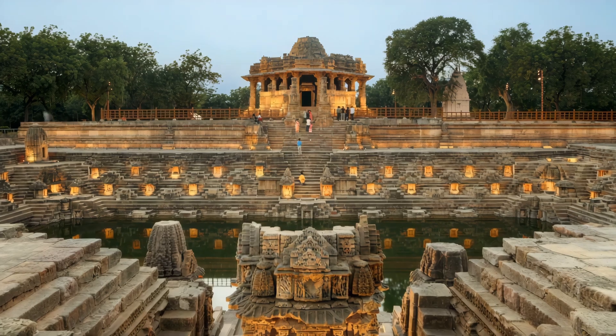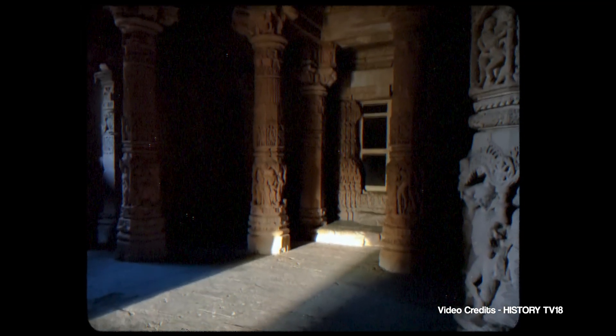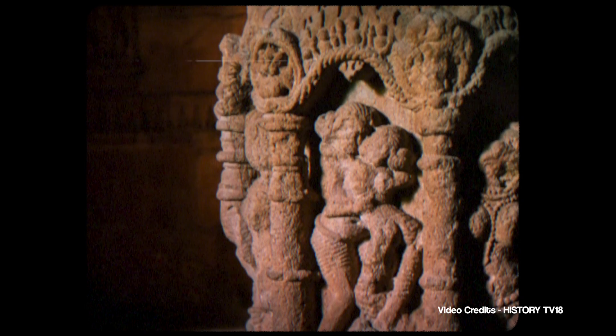And then there is the Modhera Sun Temple in Gujarat. It was designed so that on the day of the equinox, the very first ray of sunlight enters the sanctum and lights up the murti of Surya, the sun god. Imagine the precision — no modern tools, just deep knowledge of the sun's movement.